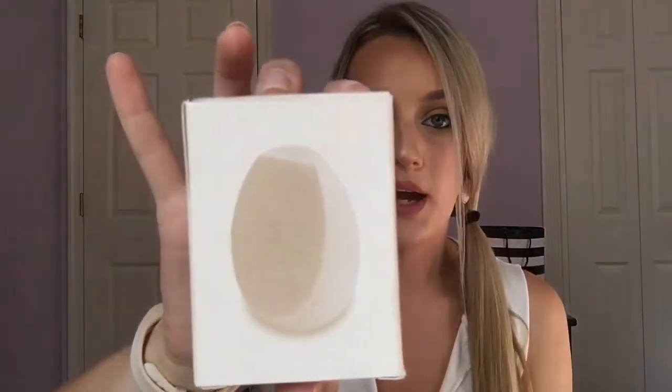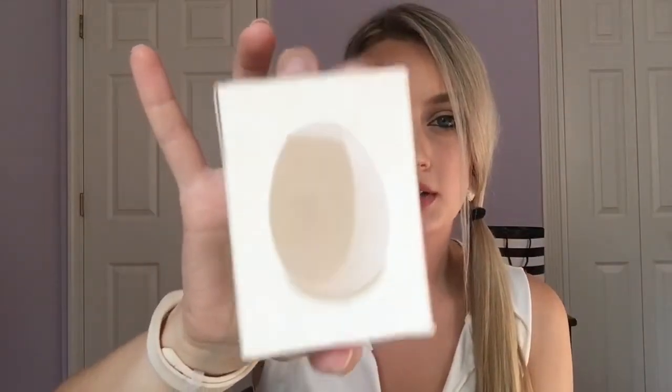I got the foundation in shade 140, described as light with yellow undertones. I also got the sponge — here's what it looks like on the back. I just really want to try something different than the Beauty Blender.